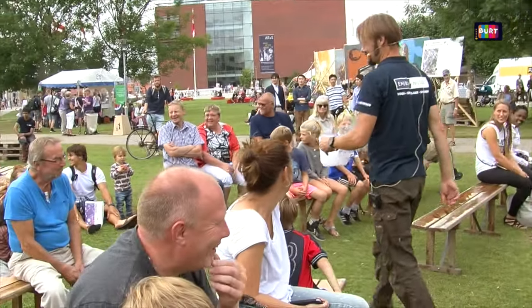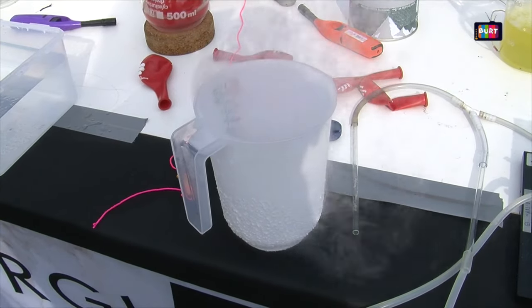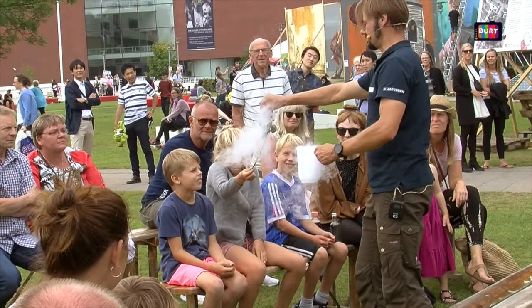What is your greatest experiment here for the kids? I pretty much like, and I think the audience does as well, the liquid nitrogen experiments, because it's very visual and it has a show potential. So what do you do with it? Can you do a very short demonstration?